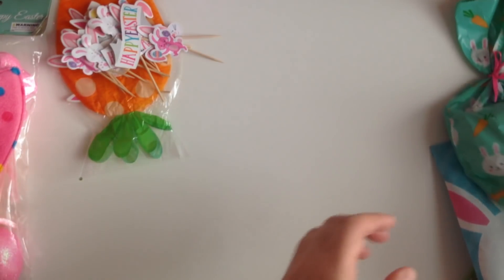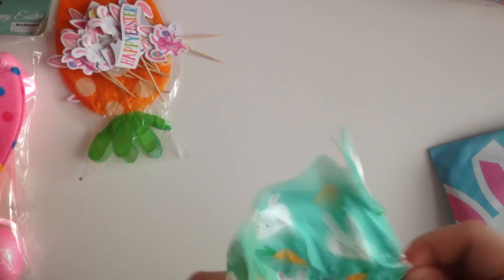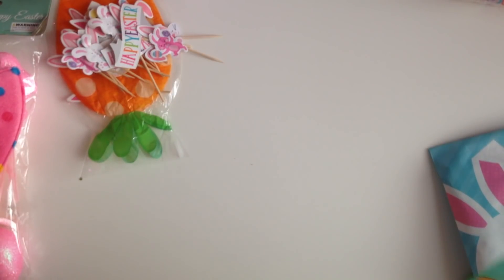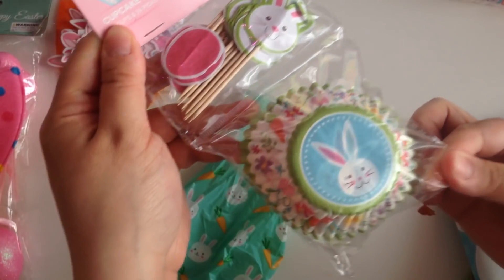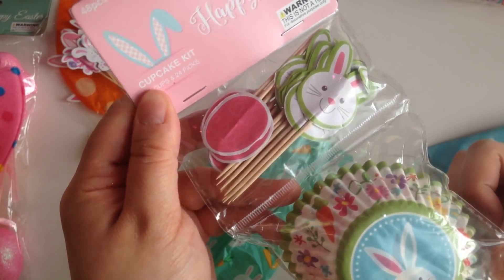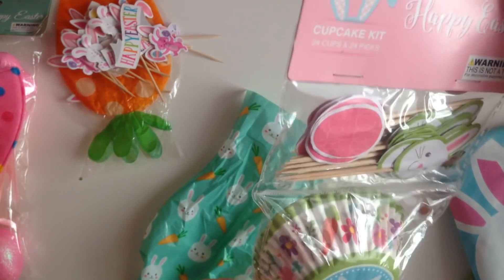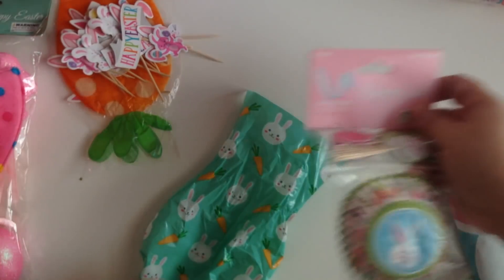And then another cute bag. You guys see this little bunny bag? I'm going to be saving all these cute bags. Let's see what's in here. I think these are cupcake liners. Yes, they are! How cute. Look at this. Oh my God, they're so cute. I haven't seen these. I love these. Thank you so much.